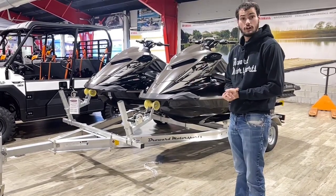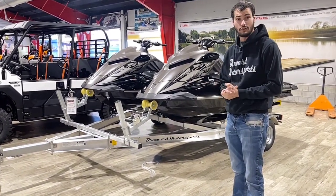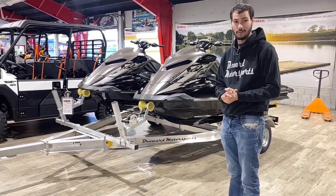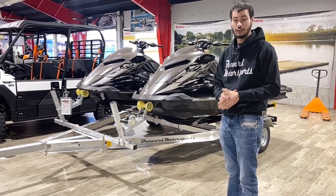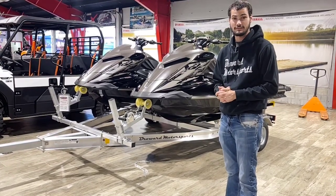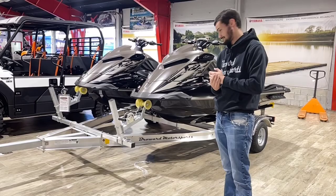So come over to our shop, take the skis home before anybody else does, so you can be the first ones on the water with the new 2022 Yamahas. My name is Austin. We take all types of trade-ins, and we have financing available for all credit situations. Come on in and be the first one to have these.